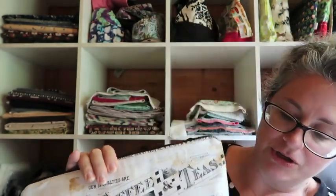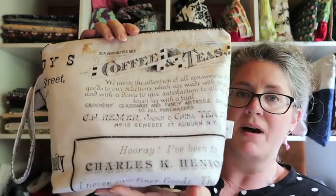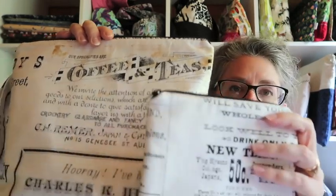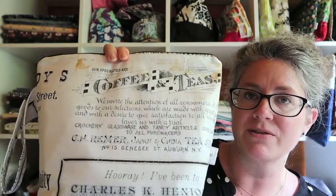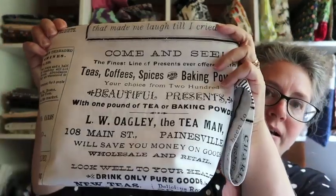I have one singular old-timey newsprint wedge tote. I'd had it cut out and packed away and just popped it together. It comes with a notions pouch as well. I have more of this fabric coming and I'll have more bags in both wedge and flat styles. I sell these as one of a kind because the fabric panels are so large the bags end up looking quite different, so the one you purchase is the one you get.